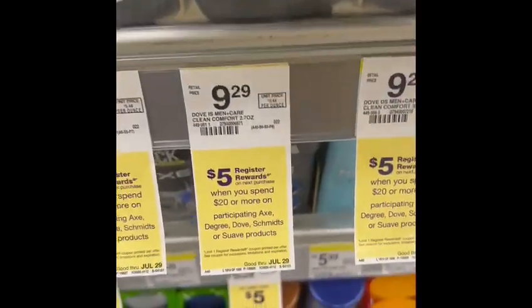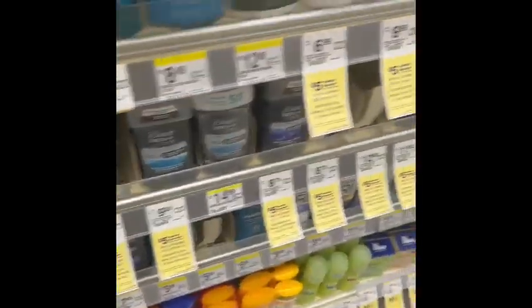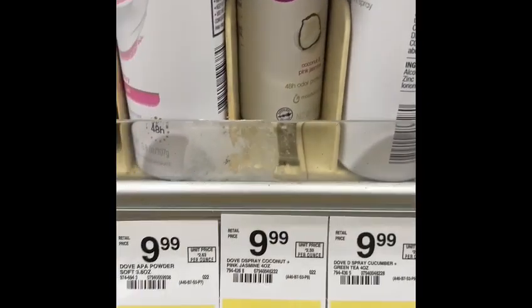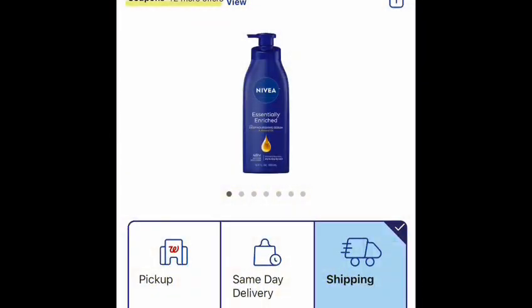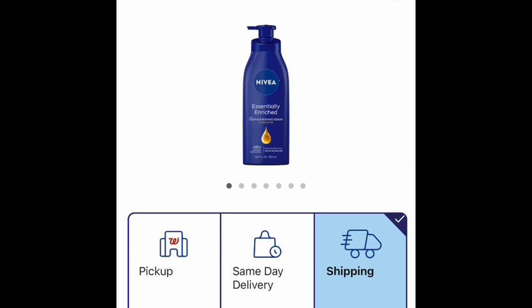I found a coupon over here, so that's what I'm going to use today. I'll grab one and use that coupon. To reach my $20, I'm going to get another Dove over here — it's going to be almost about $30. The last item we're going to grab is Nivea, at $10.99 each. We're going to grab two, put them in the basket — when you buy two, you earn $10 in register rewards. Let's go check out.